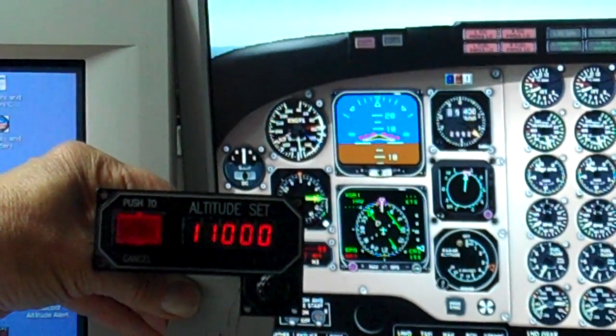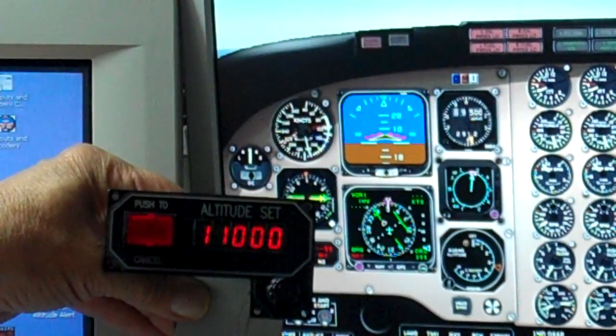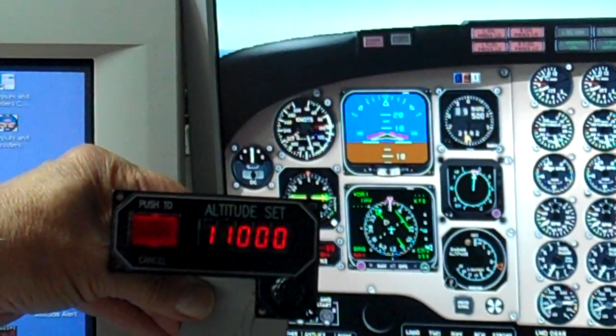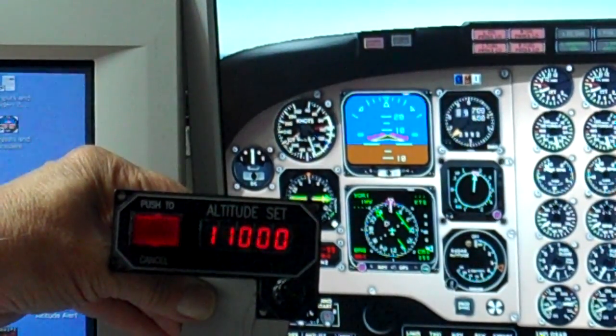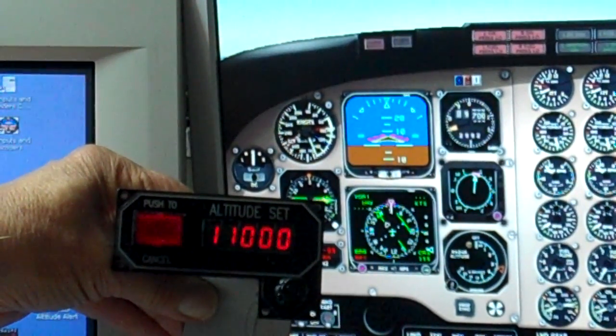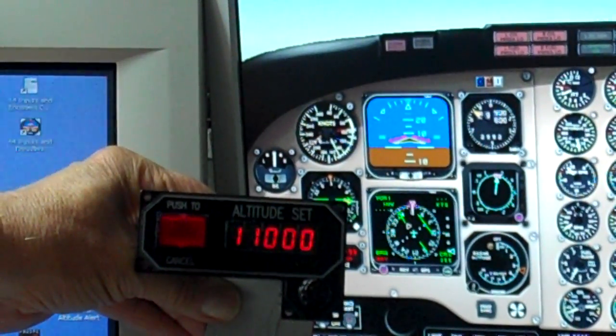The aeroplane is at 9,300 feet now. We have set the altitude alert to 11,000, so at 1,000 feet before 11,000 — i.e., 10,000 feet — the altitude alert light should come on and stay on, and the beeper will go off. Beep, beep, beep. So we are not far away from there.